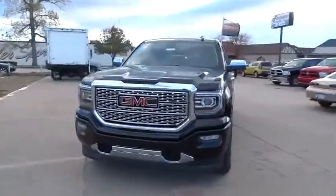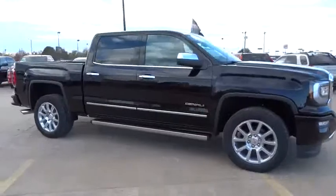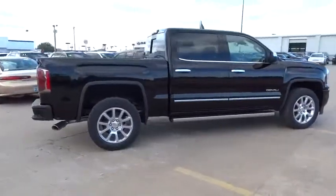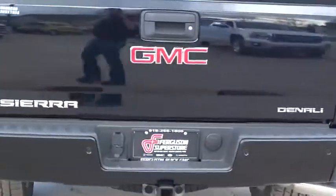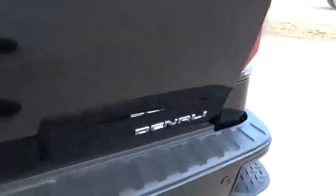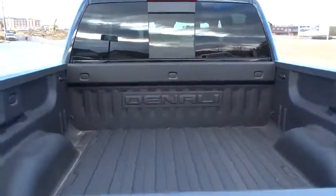2016 Sierra 1500. The Sierra 1500 offers a 5-star frontal and side crash test rating, and a combination of mechanics and aerodynamics that give it better conventional V8 fuel economy than any competitor. The Sierra 1500 now comes standard with a Vortex 6.2-liter and 5.3-liter V8 engine, and an electronically controlled 6-speed automatic transmission that combines high max hauling capability with precise control.